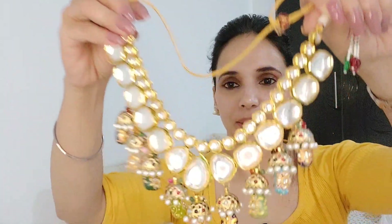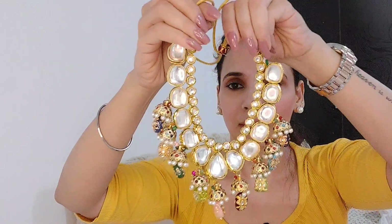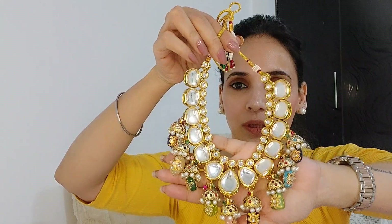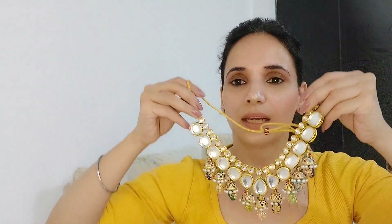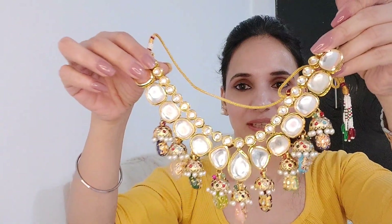And the showstopper set is this one — this has my heart. It is such an amazing set. You can pair it with any color, any outfit — indo-western, western, or ethnic, it looks beautiful with everything. The earrings are slightly simpler because the set itself is too much. So how beautiful this is!